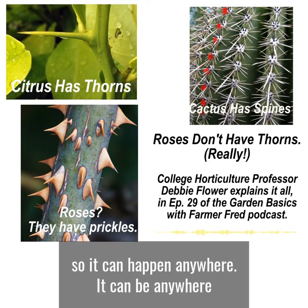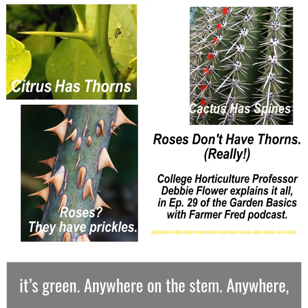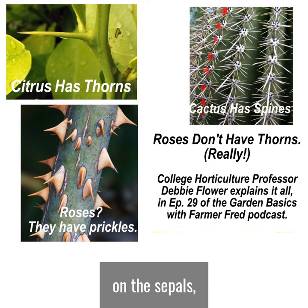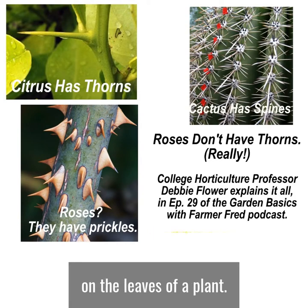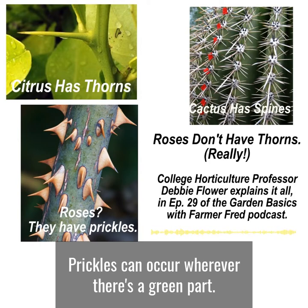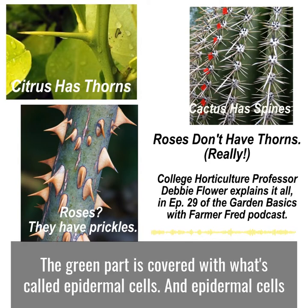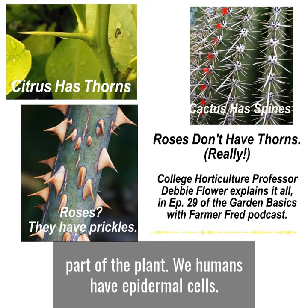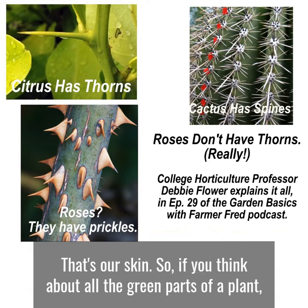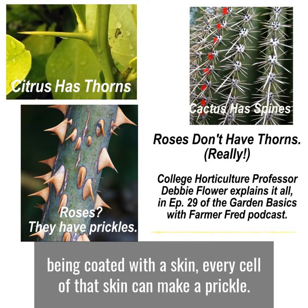So it can happen anywhere — anywhere that's green, anywhere on the stem, anywhere on the sepals, which are what cover the flower when it's in bud, on the leaves of a plant. Prickles can occur wherever there's a green part. The green part is covered with what's called epidermal cells, and epidermal cells cover the entire outside of that green, soft part of the plant. We humans have epidermal cells — that's our skin. So if you think about all the green parts of a plant being coated with a skin, every cell of that skin can make a prickle.